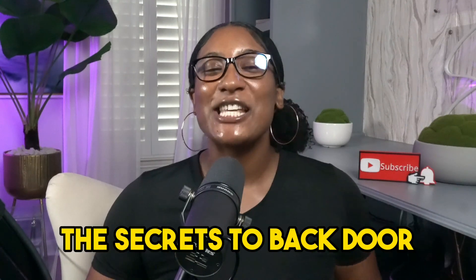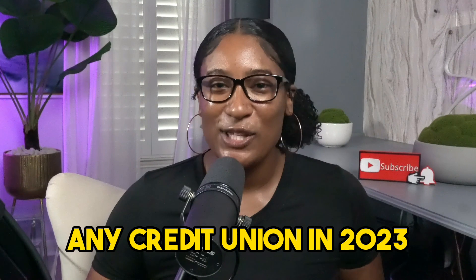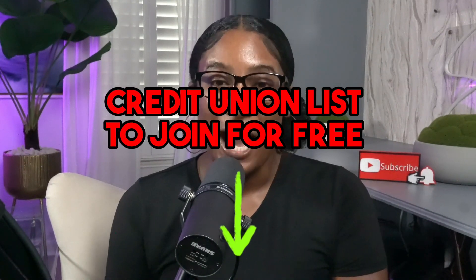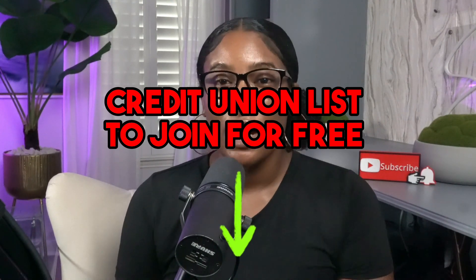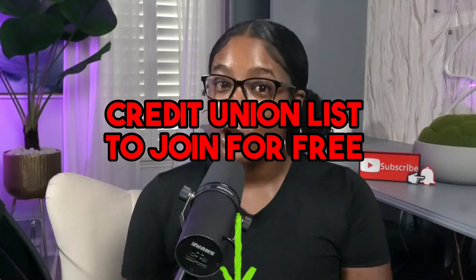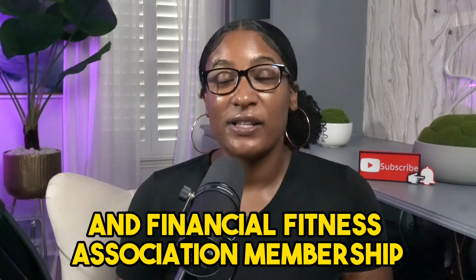So there you have it — the secrets to backdoor your way into any credit union in 2023. Make sure you click the link down below, as I have a free list available to download on my website that contains every bank and credit union you can join with American Consumer Council and Financial Fitness Association membership. It's a game changer.